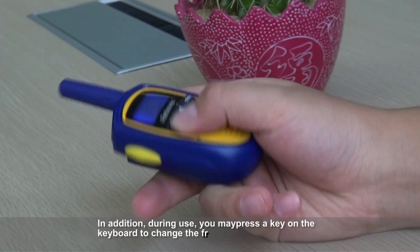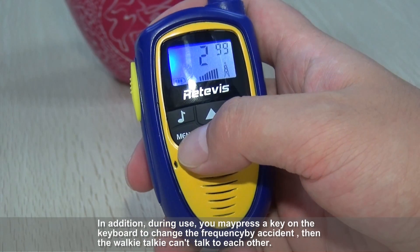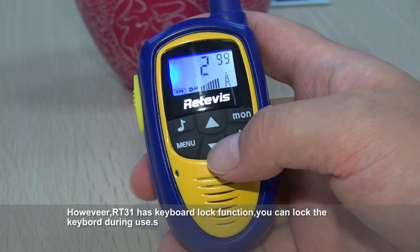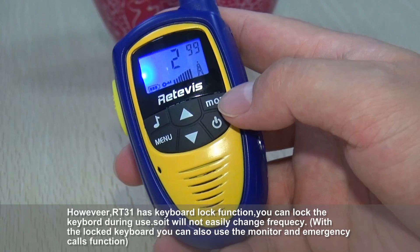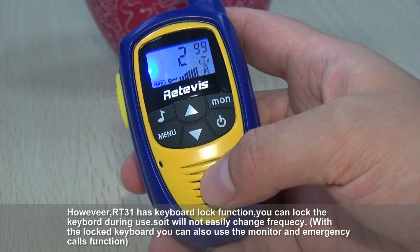During use, you may accidentally press a key on the keyboard and change the frequency, which would prevent the walkie-talkies from communicating with each other. However, RT3-1 has a keyboard lock function. You can lock the keyboard during use so it will not easily change frequency. With the keyboard locked, you can still use the monitor and emergency call functions.